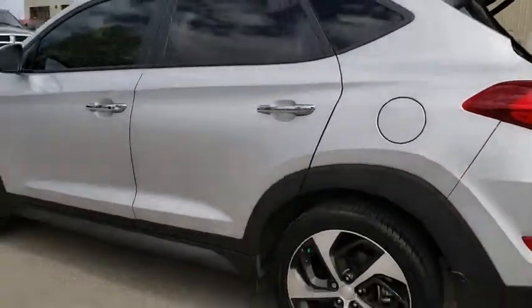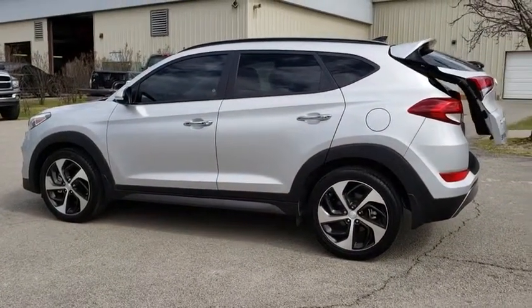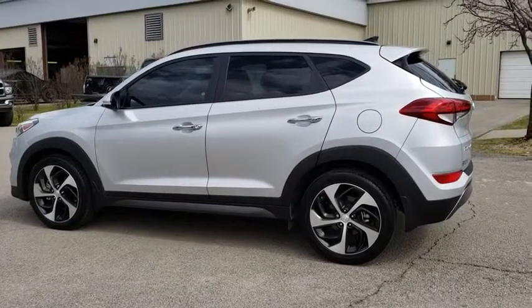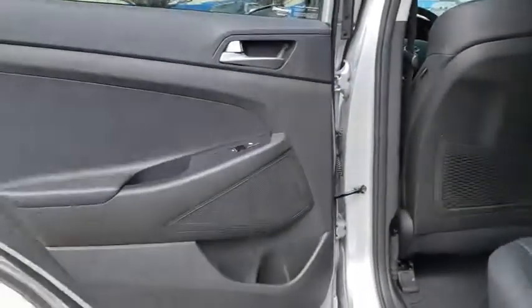Brake assist, panic alarm, overhead console, remote keyless entry, tachometer, driver vanity mirror, front bucket seats, front reading lamps. This isn't just a vehicle — it's an experience. So stop in for a test drive today.